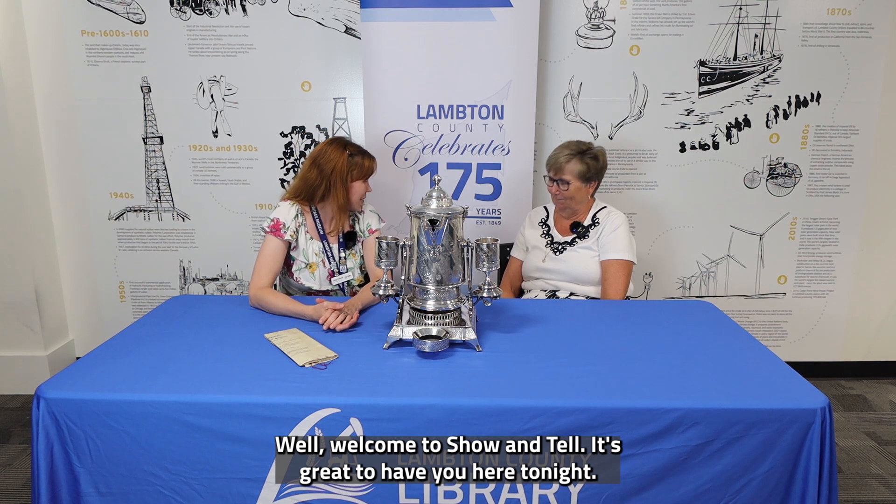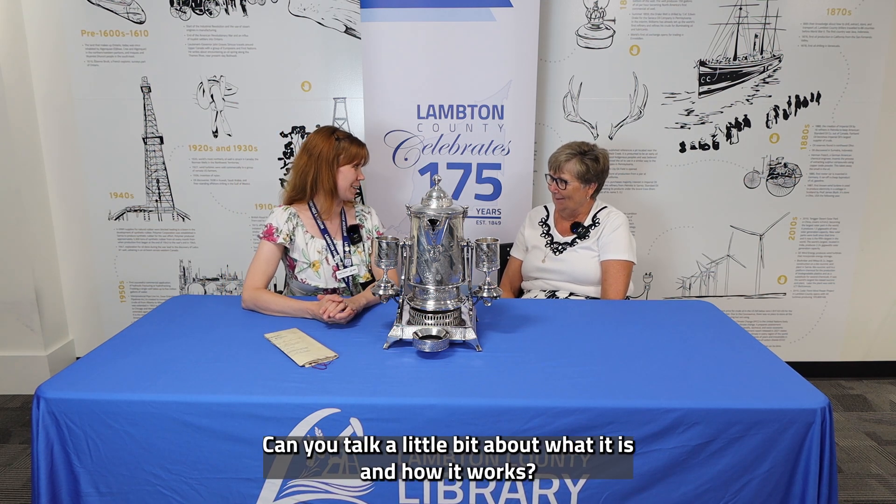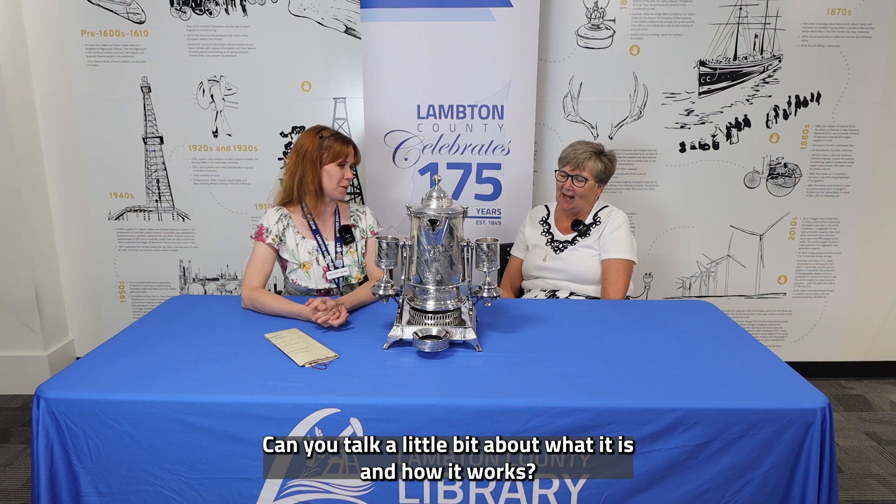Hi, welcome to Show and Tell. It's great to have you here tonight. You brought in a very interesting item today. Can you talk a little bit about what it is and how it works?